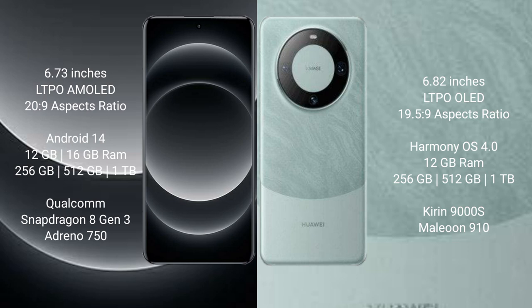Huawei Mate 60 Pro comes with 12GB RAM and 256GB, 512GB, or 1TB internal storage. It is powered by the Kirin 9000S processor with an MCA 910 GPU.